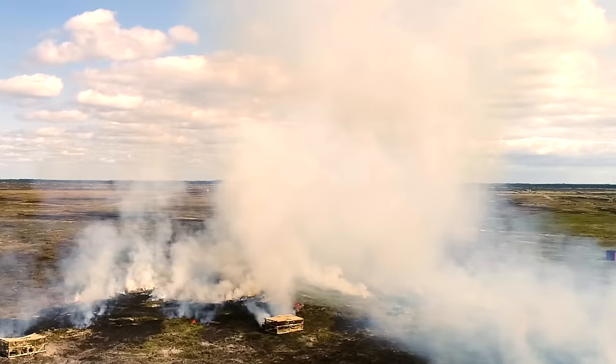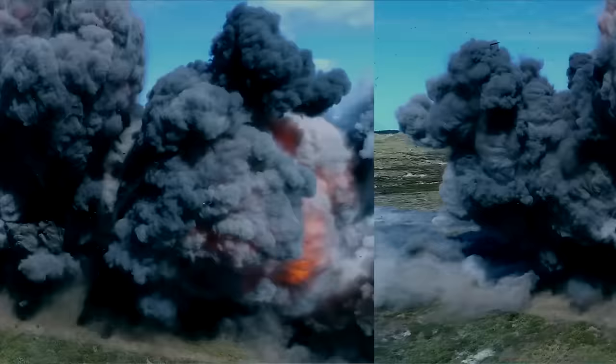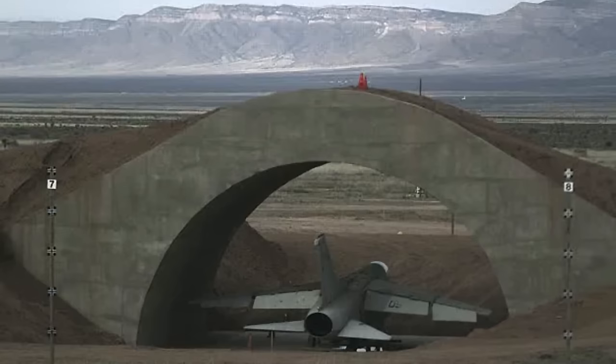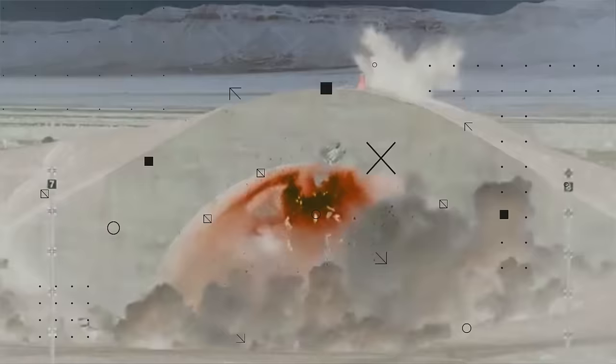Bunker bombs are much more than just throwing a bigger explosive in the direction of the target. Bunker busters are special-purpose bombs where the sole purpose is to punch through ground, concrete, or whatever is blocking a target. This kind of bomb has been around since World War II.